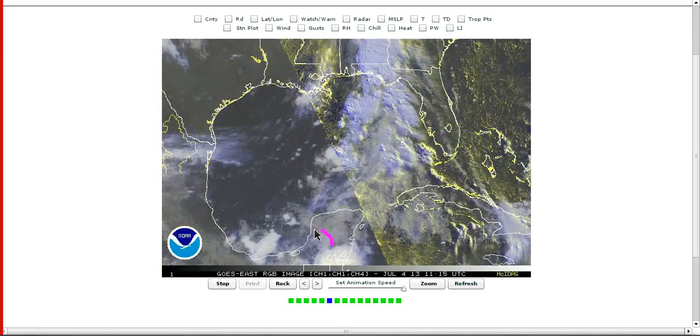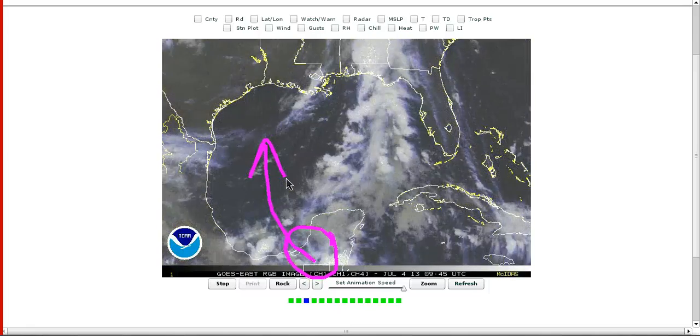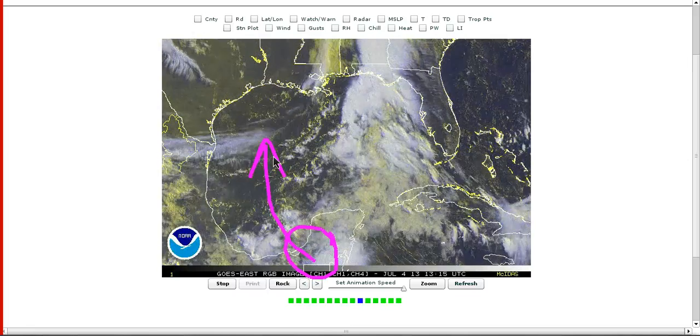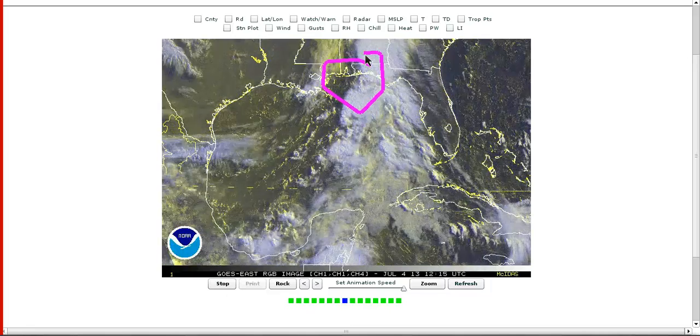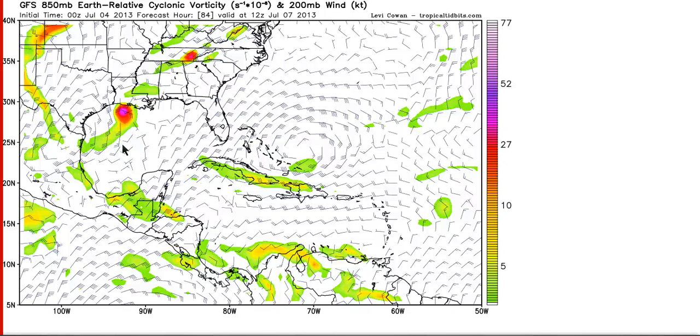There is another batch of low pressure currently over the Yucatan, which is weak at the moment, but is forecasted to move north into the western half of the Gulf of Mexico during the next few days. This may also have to be watched warily as some of the models try to wind it up just a little bit. This is the GFS out at 84 hours — Sunday night — and you can see a ball of low-level vorticity showing up here in these colors, indicating low-level spin, so that's an area of low pressure coming into Louisiana.